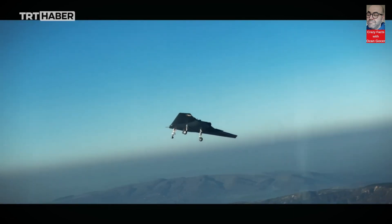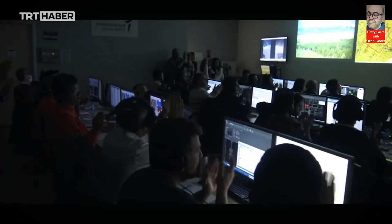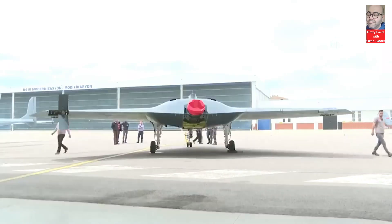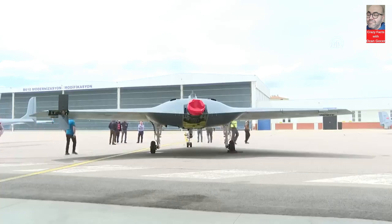Additionally, Anka 3 MIUS carries a jet engine, enabling it to achieve higher speeds and carry more payload capacity. Its tailless structure and the internal position of the weapon station contribute to its reduced radar visibility, making it a next-generation UAV.